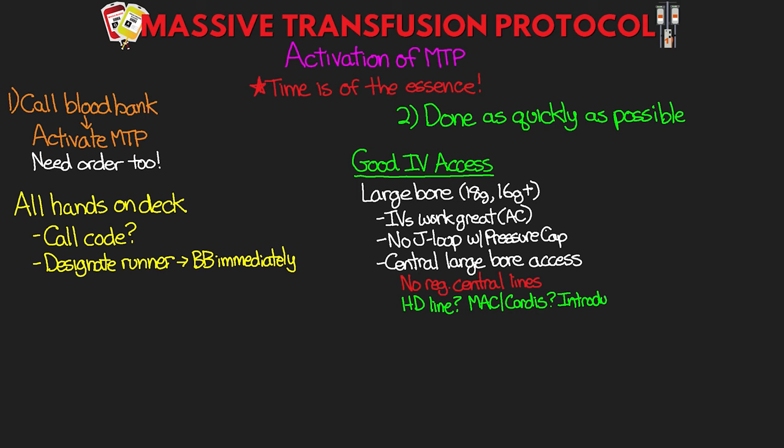You can also use a MAC catheter or a Cordis — in multi-lumen cases, identify and use the largest lumen possible. Introducers are another option and can be useful if that's all you have. Keep in mind we still want to try and maintain sterility and aseptic technique, but in exsanguinating patients this might not always be possible. Our first priority is saving their life. It may be a good idea to change out any lines placed emergently 24 hours later if possible.